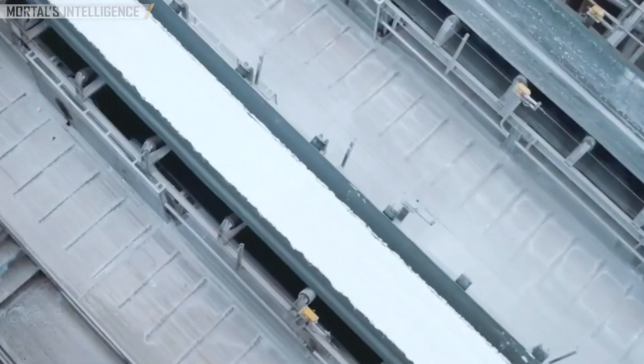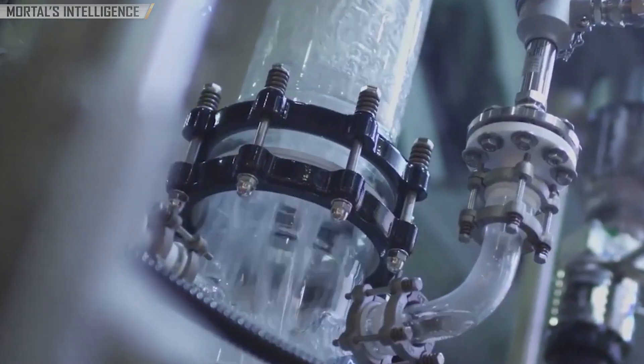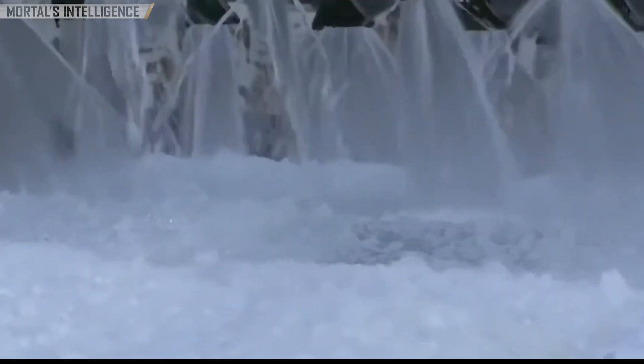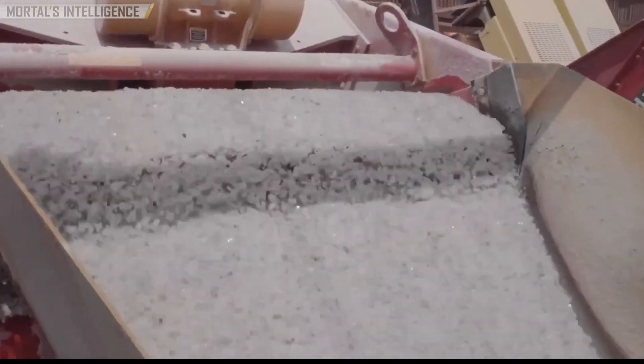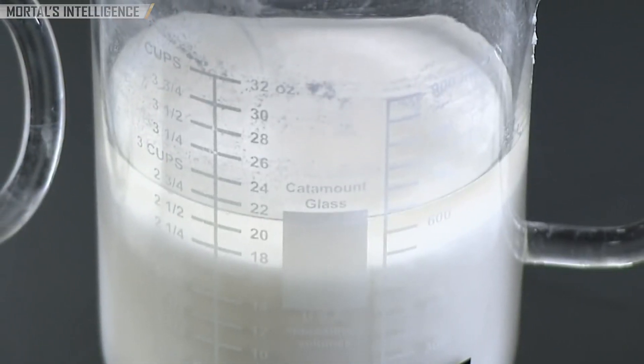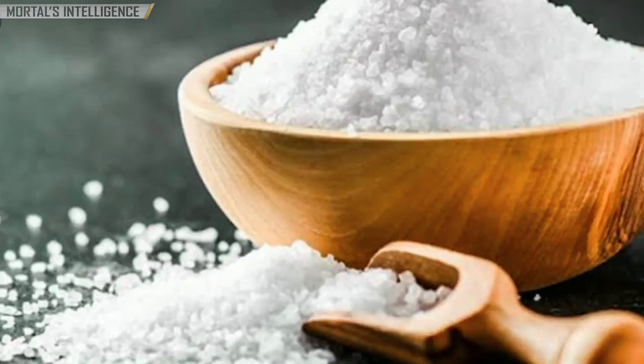These sodium bicarbonate crystals are then spun around quickly in a centrifuge. This separates the crystals from the leftover brine solution, ensuring a pure, high-quality sodium bicarbonate powder. The purification process continues beyond there — the baking soda crystals still need to be washed and dried to remove any last traces of impurities. This final step ensures the finished product meets the strict purity standards required for its many uses.